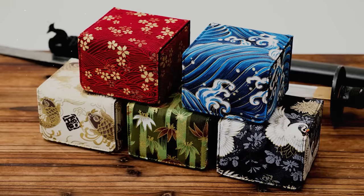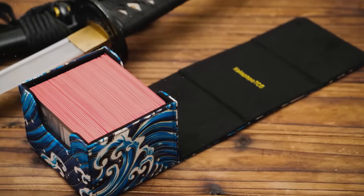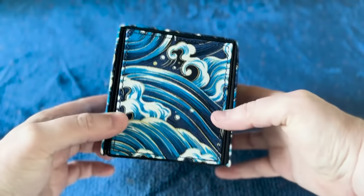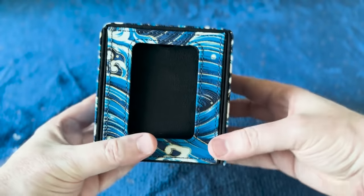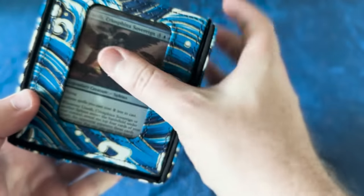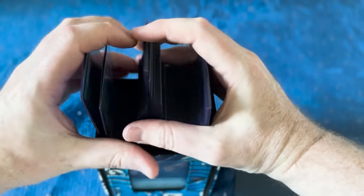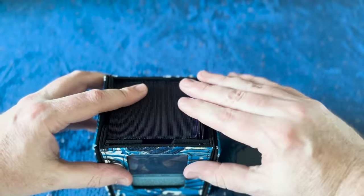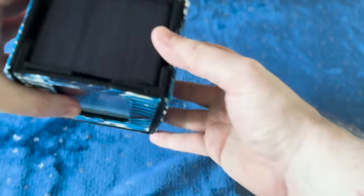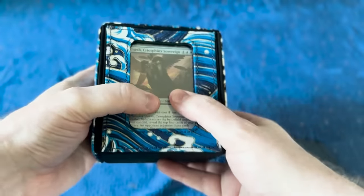The Geisha also fits 100 double-sleeved cards and multiple tokens, super strong magnets, and comes with either a standard or inner wooden frame as well. I've tried these out personally and they are fantastic. The construction is durable and the magnets are strong. My foiled decks have thick sleeves and sealable inners, so my decks are super thick. I have a lot of trouble finding deck boxes that fit my decks — both Dekimono deck boxes were able to hold these decks with no trouble.